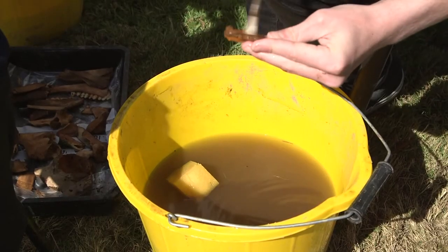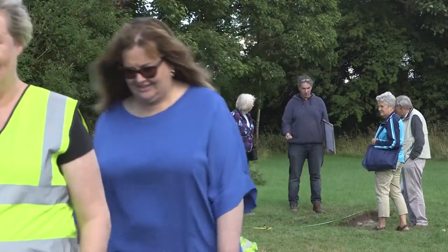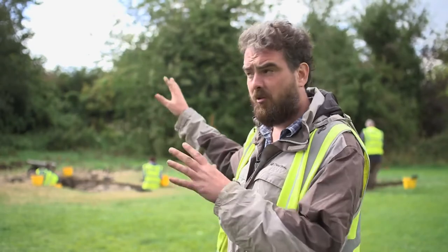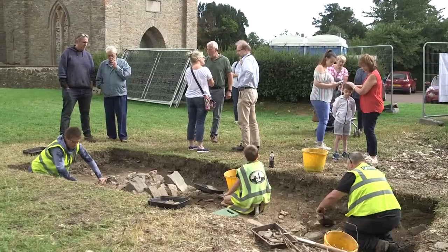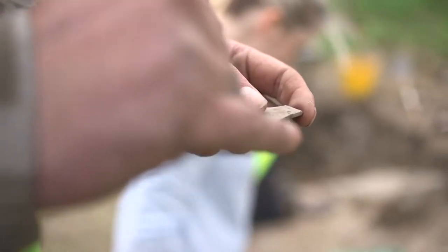In what we think are the midden layers we're getting quite a lot of medieval pottery. The interesting thing is we're actually starting to get quite a lot of earlier material — early medieval pottery what we call pseudorainware dating to around about 800 AD. We've also got a quite nice decorated stick pin made from bronze. So we're starting to get a picture that there's something older on this site that the medieval people, when they constructed these buildings, actually disturbed.